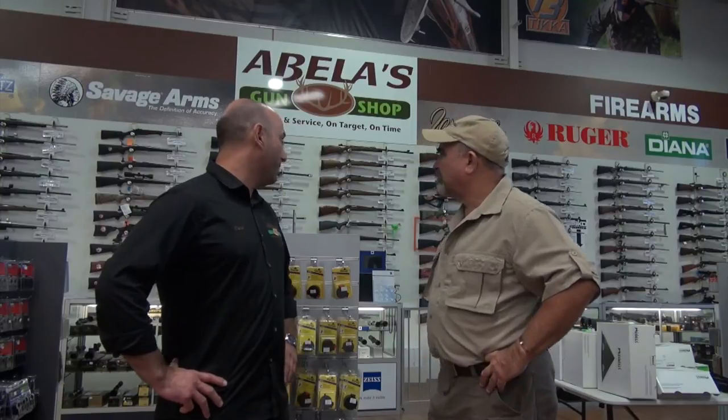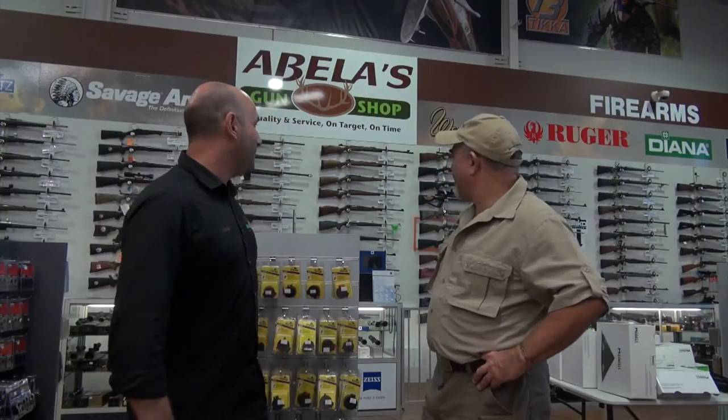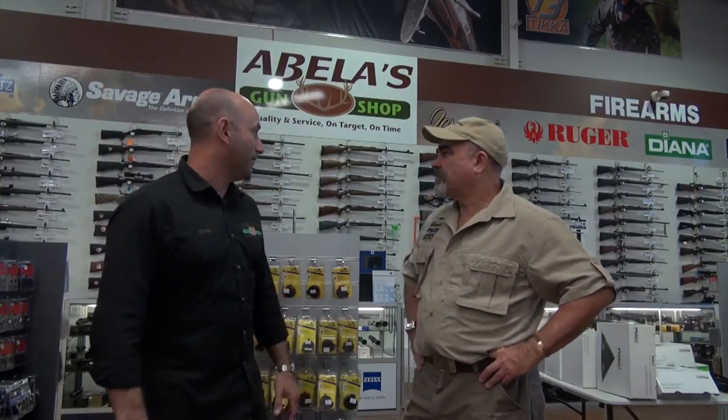Firearms, optics — we've got a big display of firearms as you can see, and optics. We've got all brands at really good prices. We might pop over to see a few of the other features and key products that you're selling here in the shop.